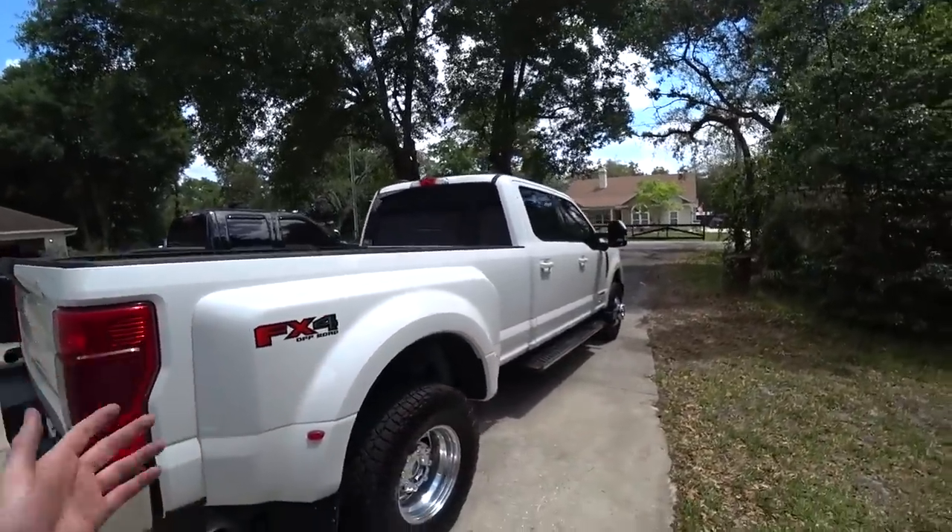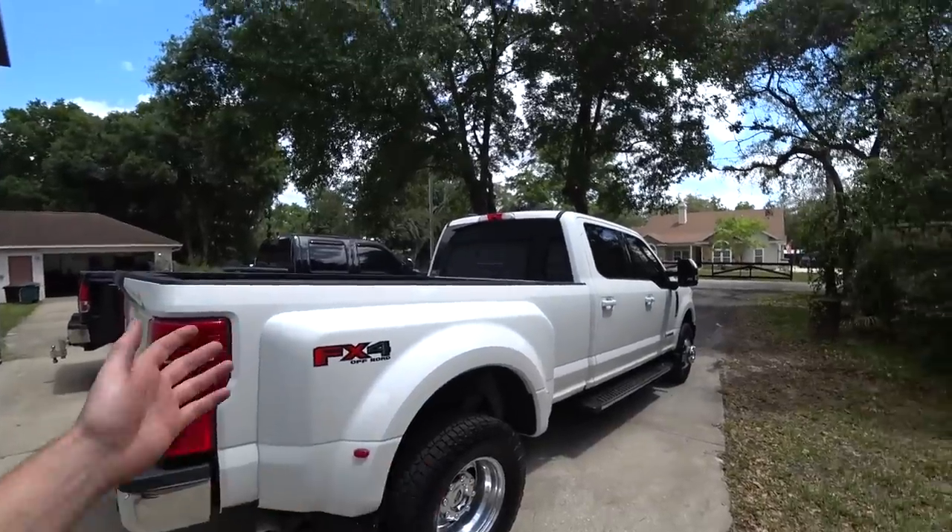It's just a stock 2020 Super Duty — nothing built, which is a weird feeling for me since I'm used to driving a truck I built from the ground up. But man, I cannot tell you how happy it makes me to get in this thing. It just cruises down the road silent.